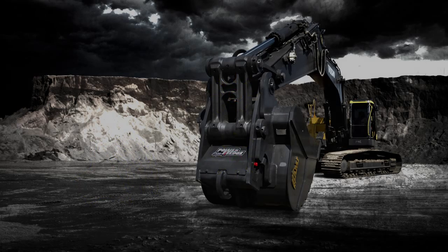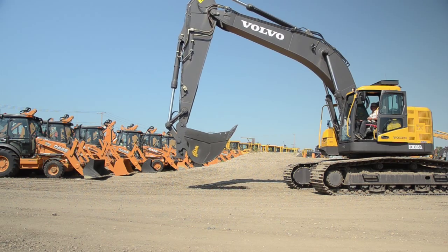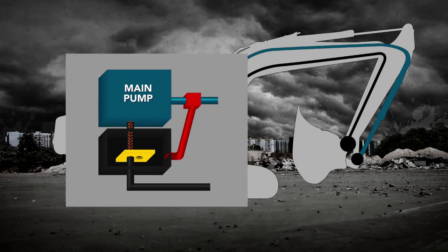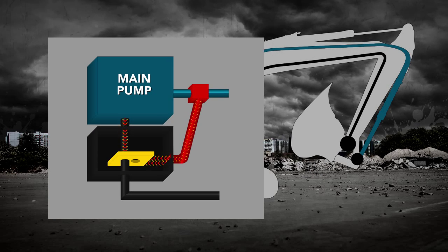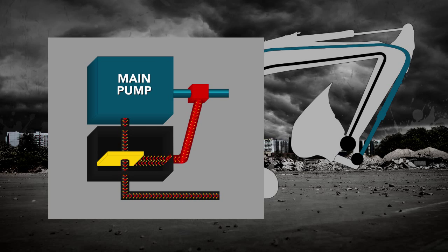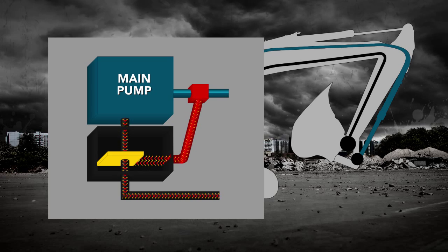AMI hydraulic couplers also ensure your attachment is safely positioned before disconnecting. Controlled through a system pressure lock from the bucket's curl line, the curl cylinder requires full extension to reach system pressure, which only then allows fluid to flow to the coupler.